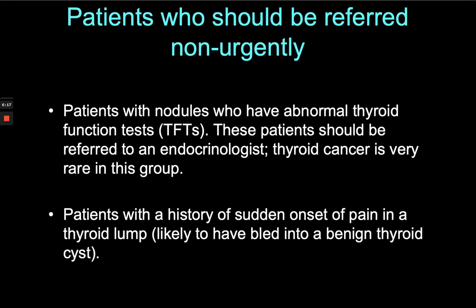Patients who should be referred non-urgently: if the patient is not euthyroid — so if they're thyrotoxic or even hypothyroid — they should be referred to endocrinology to start with. Thyroid cancer is very rare if the TFTs are abnormal, so we're a lot more relaxed and those will be routine referrals. Patients who have a sudden onset of pain in a thyroid lump often wake up with a tense, rather painful lump having not been aware of anything before — they're likely to have bled into a benign thyroid cyst. Patients find this distressing, but it's rarely something bad.